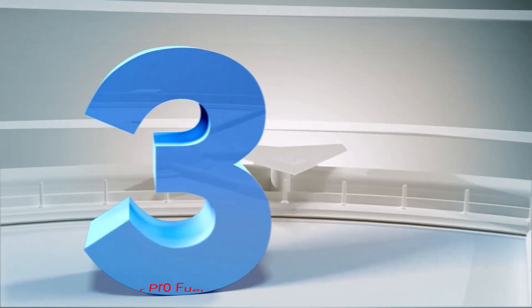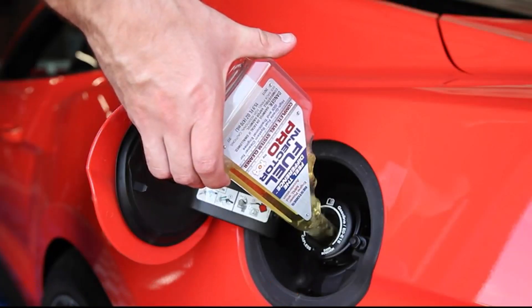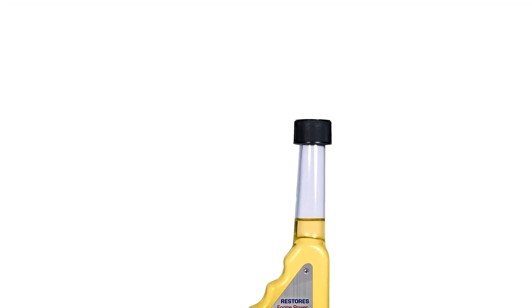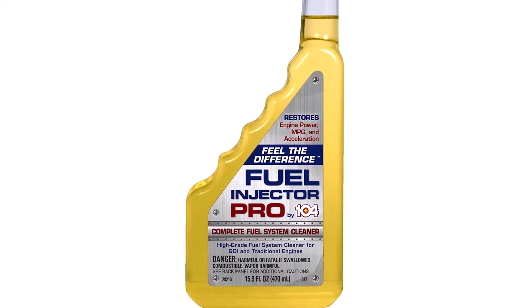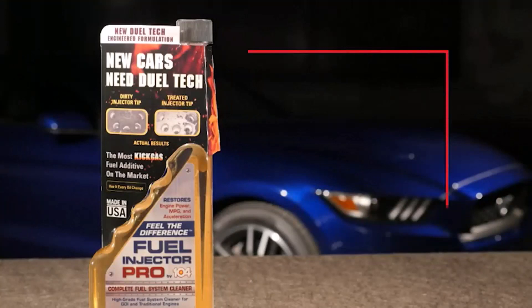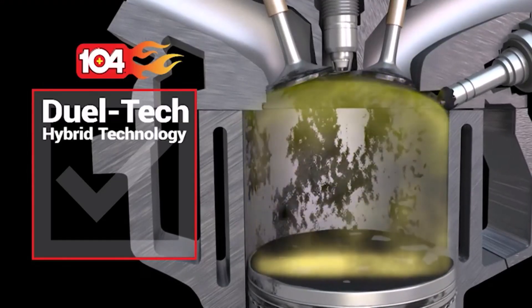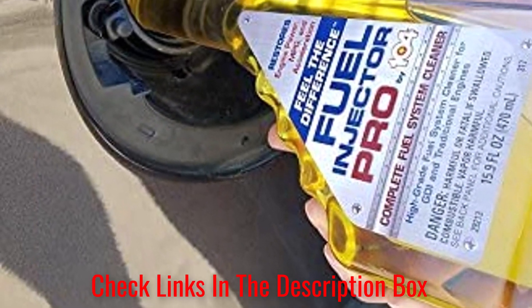Number 3: 104 Plus Fuel Injector Pro Fuel System Cleaner. This cleaner works with direct injection and standard engines, coming in a 16-ounce container to treat a traditional tank. Made using quality detergent, it tackles built-up carbon deposits to allow for a smoother flow of fuel. By helping address issues with corrosion, it helps your engine respond more fluidly to the throttle. It is suitable both as a preventative maintenance conditioner or when the engine starts to show issues.